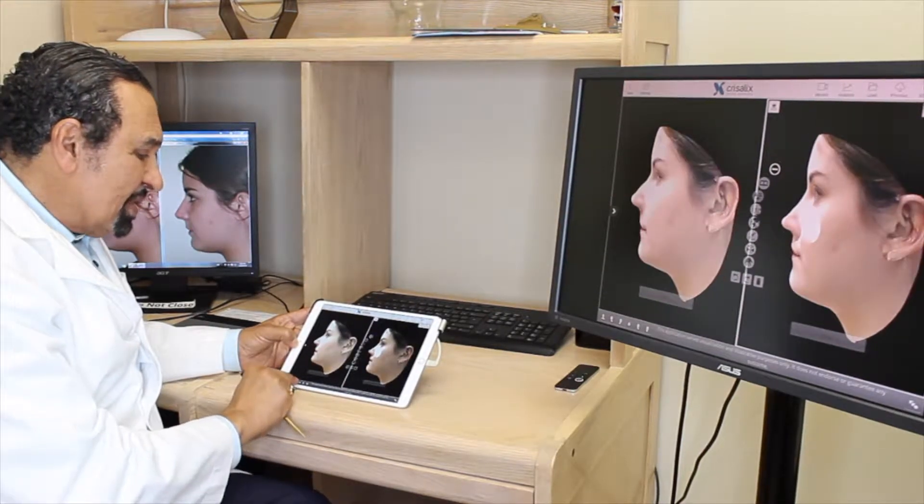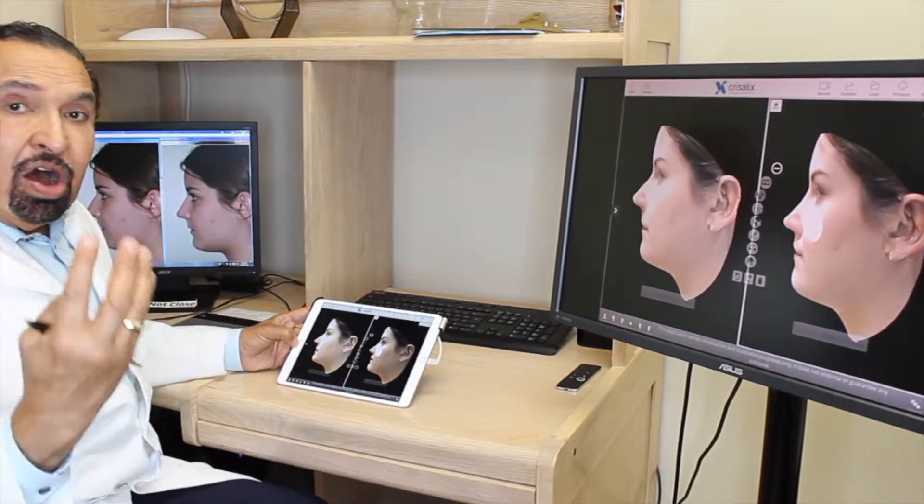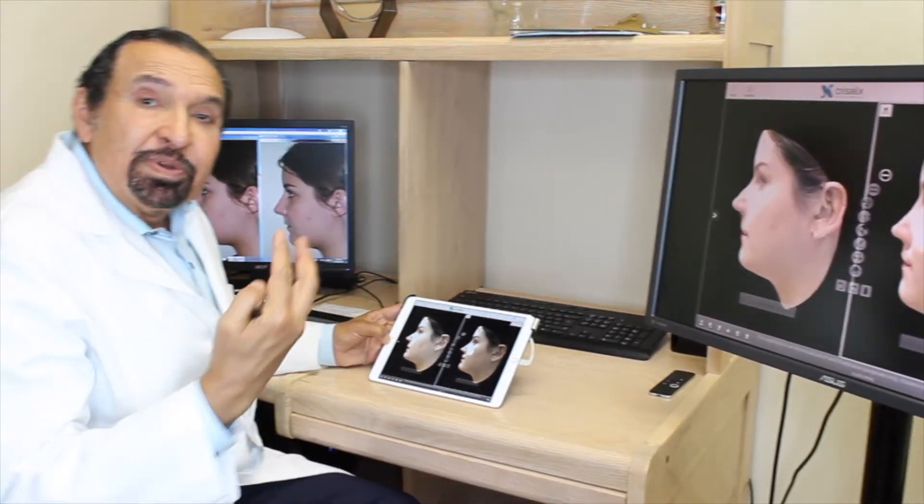We can make the face turn from one side to the other, and you can see all aspects of the face with the new nose, or with the new facelift, or with the new forehead lift. That's called 3D.